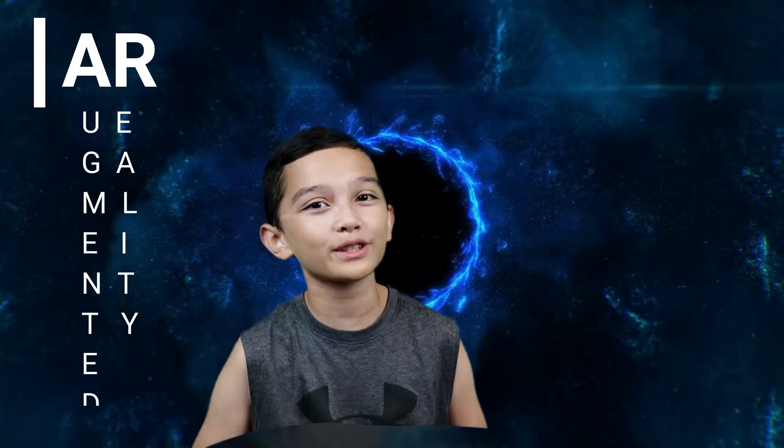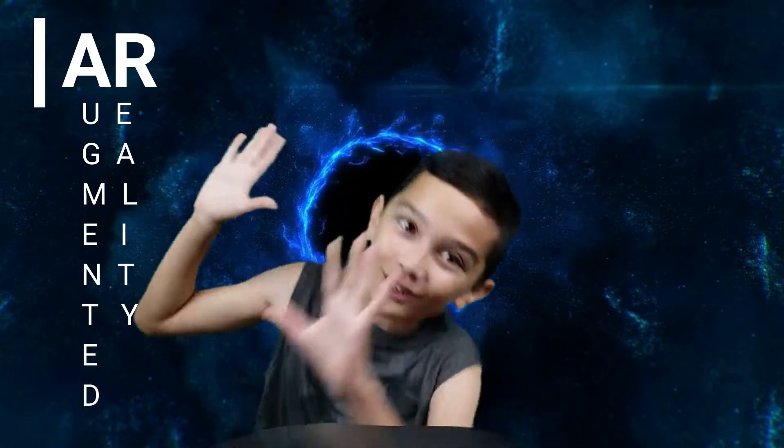Hey, what is up? My name is Digital Hourglass and I have a bit of a question for you. Are you ready for something cool, extraordinary, out of this world? Well, I bet you are.